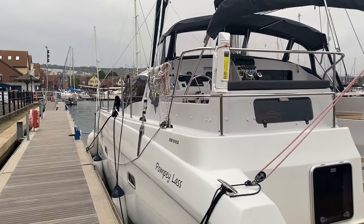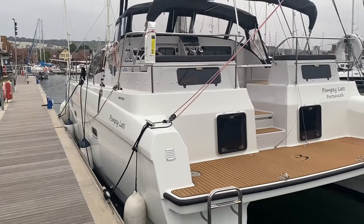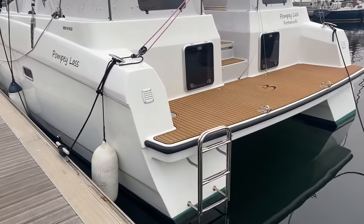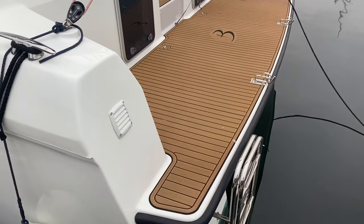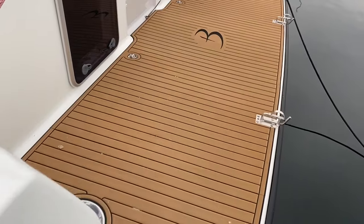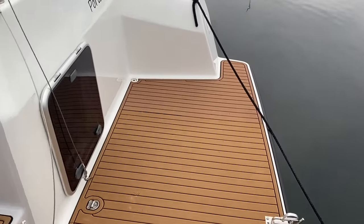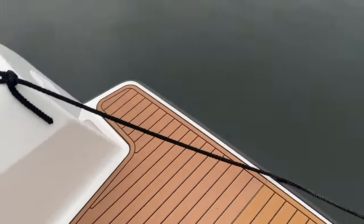And at the transom here, a lovely big wide transom platform on one level, and it's exactly the right height. Perfect for getting on and off the shoreline. You've got this cutaway section at the back so you can just get on very easily, straightforward. And also very easy to bring the dinghy up to, so you can get on and off the dinghy without having to either step down or step up. Absolutely perfect.